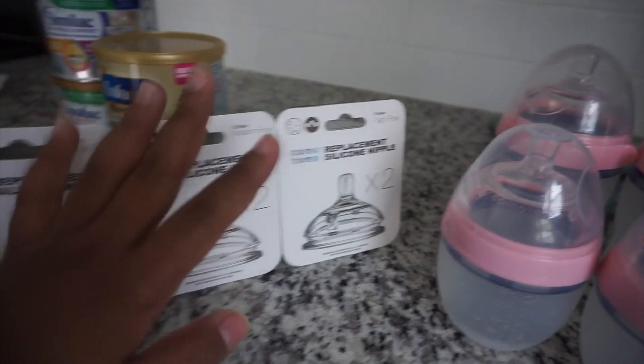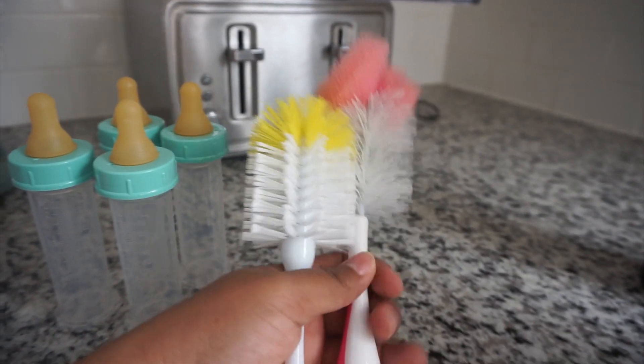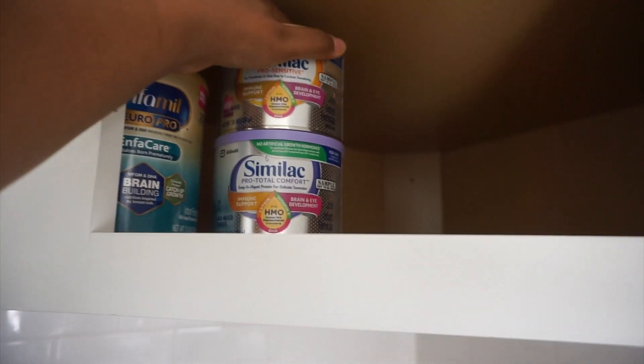We have nipple sizes: zero to three months, three months, and six-plus months. These are the really tiny bottles she had when she came home from the hospital. And then we have these, which are just additional brush heads for when we want to rotate them out. So I'm going to pop all this stuff in and keep the things we'd actually use closer to the front.